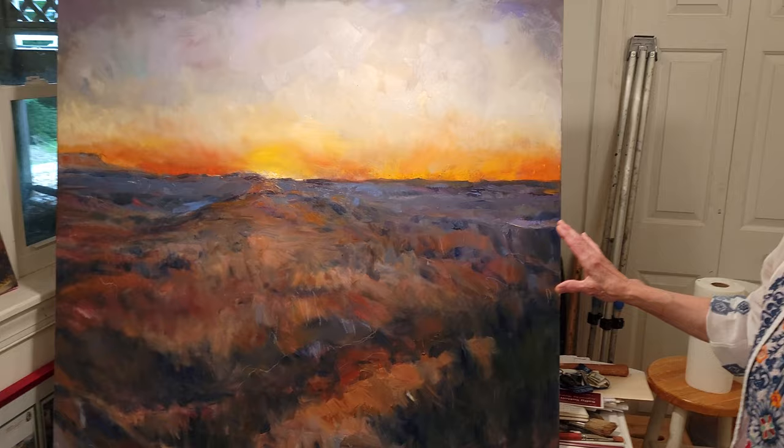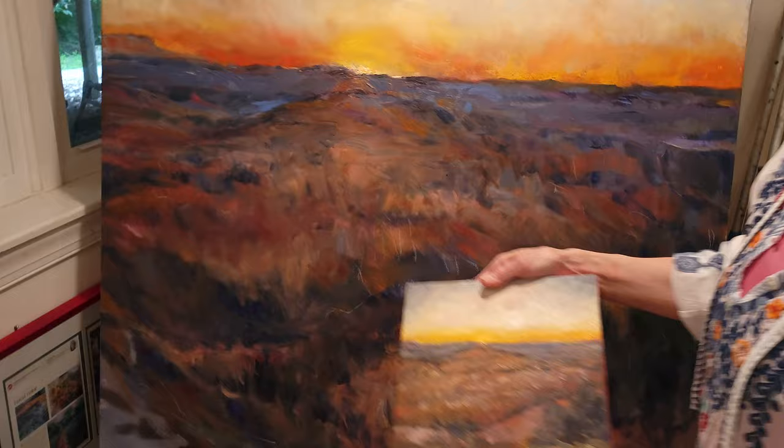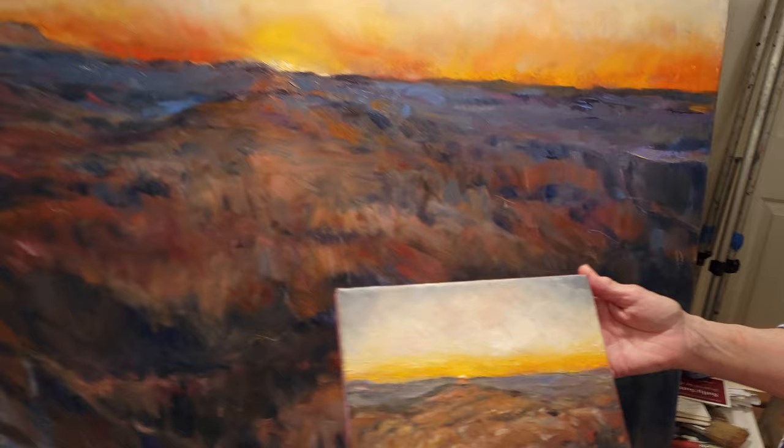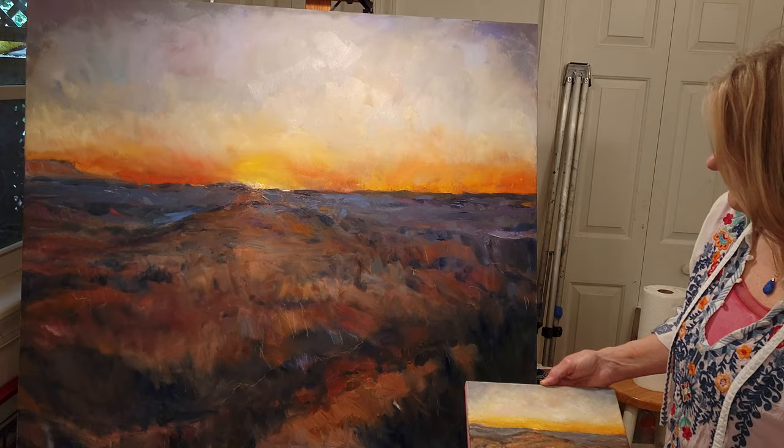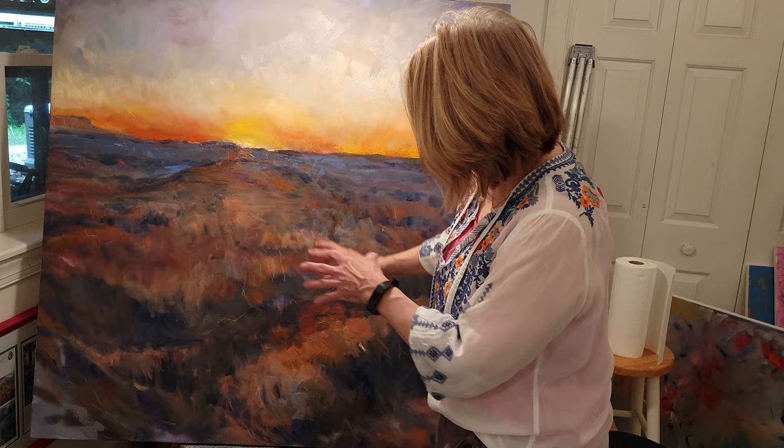Over here I have an in-progress commission that I'm working on. I did a small oil sketch beforehand for approval and then now I'm doing a 48 by 48 inch on canvas — the final painting. It's still in progress. You can see where there's some loose areas; I go back in with white chalk and figure out where I need to emphasize, bring in my darks or bring in detail.